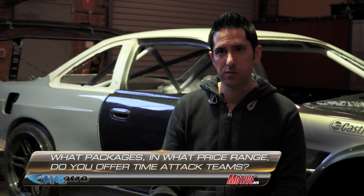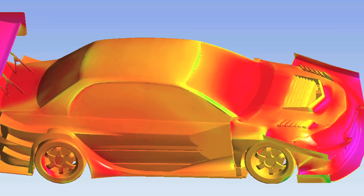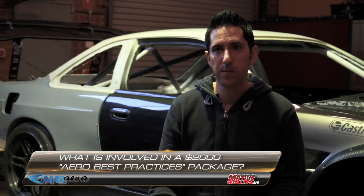A typical time attack team will fall somewhere in the two to fifteen thousand dollar budget range, depending on how much CFD they do. I've never had a time attack team have a wind tunnel budget — just the model would cost as much as some of these cars cost to build. Typically it starts with what I call best practices, going over the car and teaching them about aero, all the way up to designing a car from scratch entirely in CFD with a full CAD model scan.